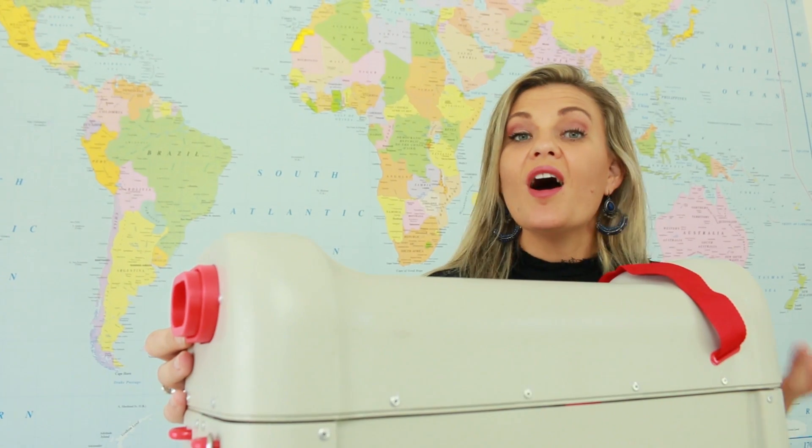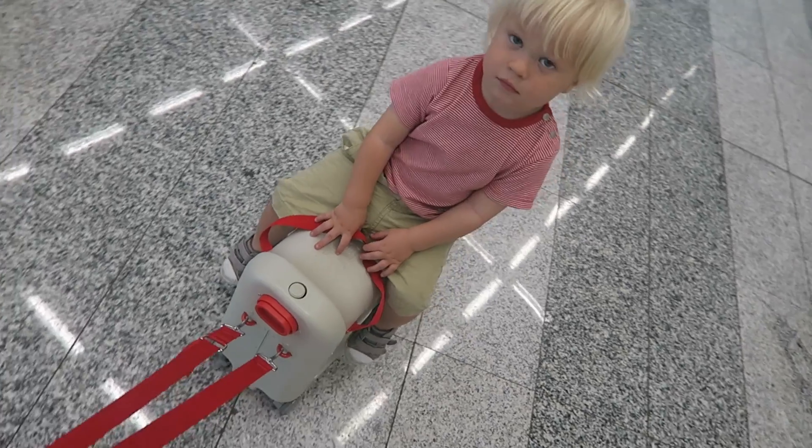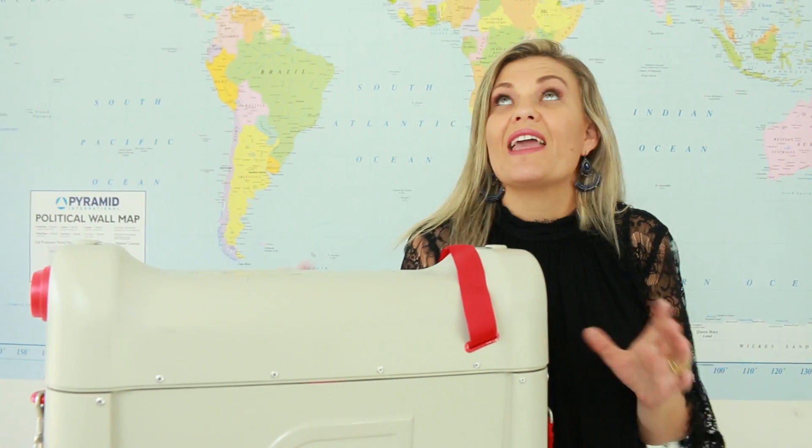After seeing the JetKids BedBox demonstrated in this video, I'm pretty sure you'll agree this is awesome. This has changed the way we travel. Go check out their website — I've left all the links down below so you can buy one of these, because every parent travelling needs one, or two, or three for each of your children. They are awesome. Thanks for watching, guys. See you next time with more products on how to make your lives as parents easier. Take care, bye!